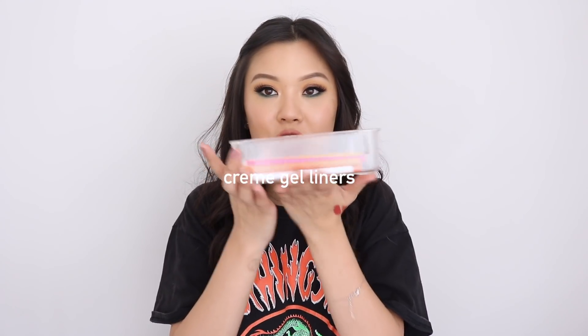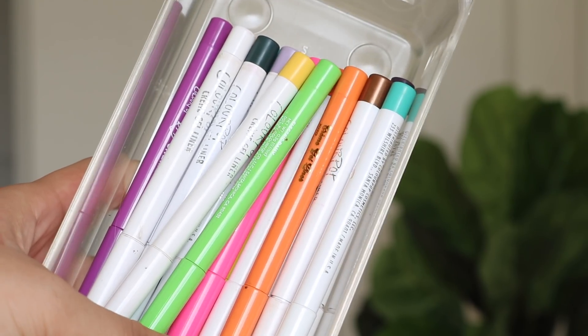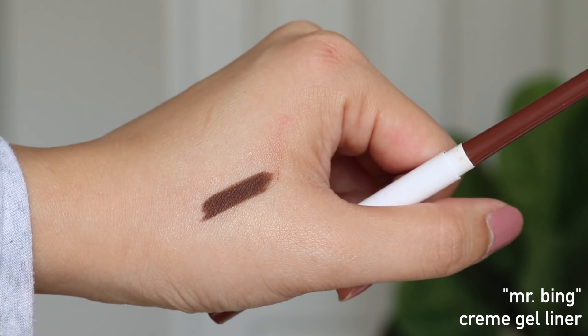The next category is Creme Gel Liners. I have my little storage unit of my Creme Gel Liners and I'm slowly but surely trying to collect all of them. I love that they changed the packaging so the whole tube is the same color as the actual eyeliner. My most frequently used one right now is Sincerely Yours, which is a collaboration with Zoella — but it's very similar to Mr. Bing, a collaboration with Kathleen. Because of my eye look today, I'm actually wearing Fast Lane, which I wear often for green eye looks.